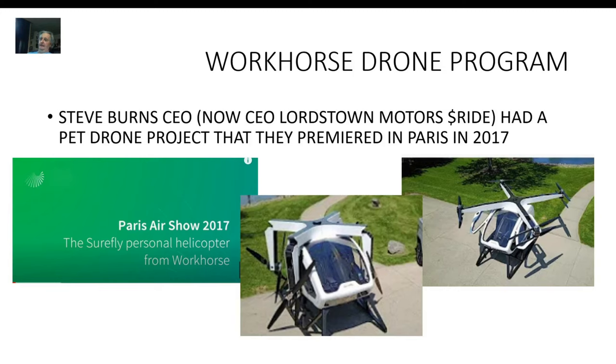Steve Burns made a deal with a company called Moog and sold this off to them in a joint venture with Workhorse to get a field trial and prototype testing together for their Workhorse drone. Moog bought it for a military application — their proposal is to use it to supply frontline combat troops autonomously, carrying medical supplies, ammunition, and food with no pilots at risk. That's the beginning of their drone program.